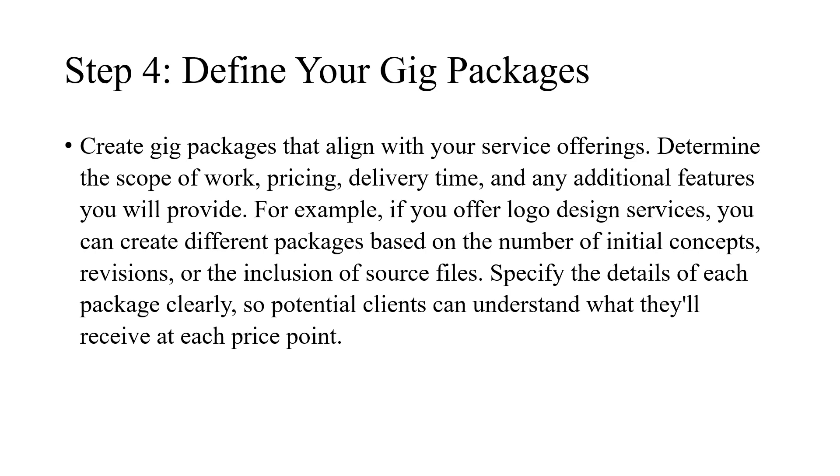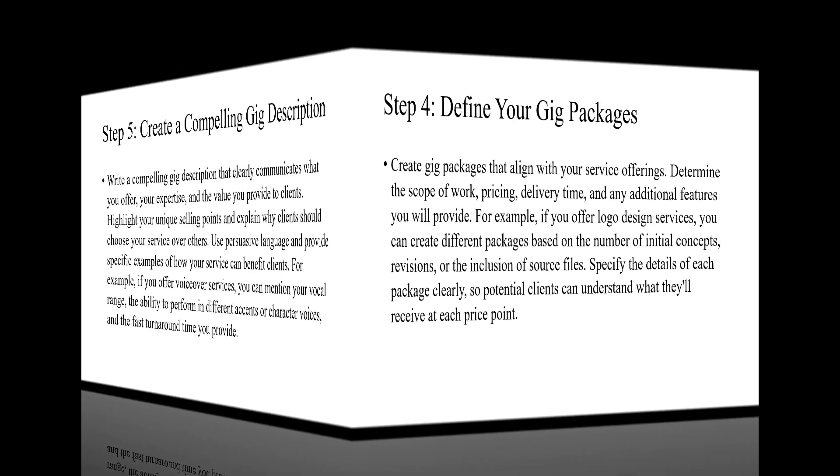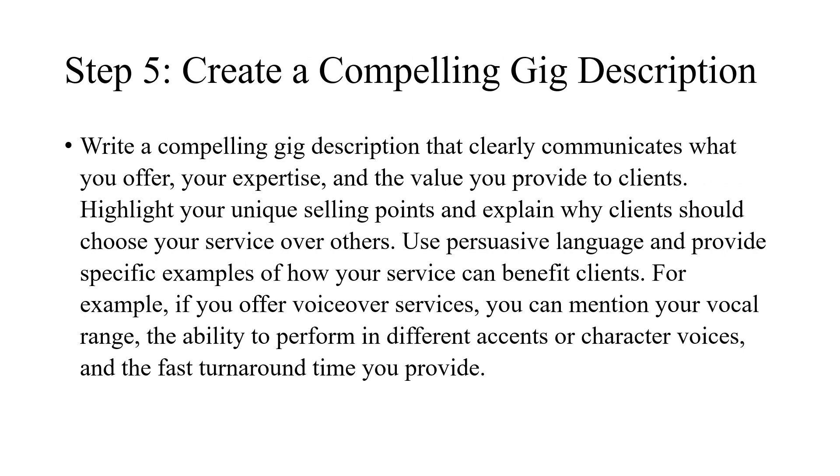Specify the details of each package clearly so potential clients can understand what they'll receive at each price point. Step 5: Create a compelling gig description. Write a compelling gig description that clearly communicates what you offer, your expertise, and the value you provide to clients. Highlight your unique selling points and explain why clients should choose your service over others. Use persuasive language and provide specific examples of how your service can benefit clients. For example, if you offer voiceover services, you can mention your vocal range, the ability to perform in different accents or character voices, and the fast turnaround time you provide.